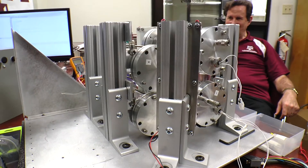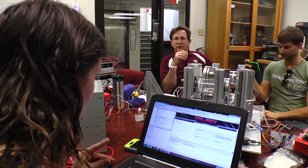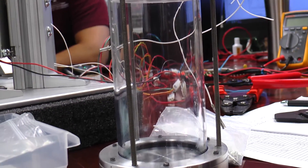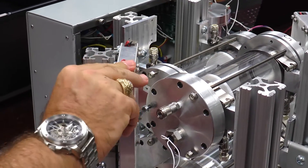Strata One will be sending back experiment data every three months and will be on station for a year. The next experiment, Strata Two, will carry forward results from Strata One and will explore anchoring to an asteroid surface.